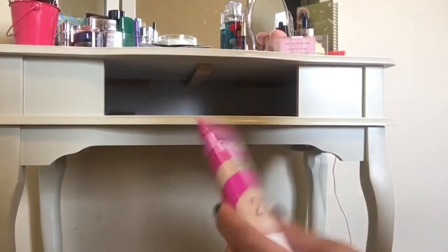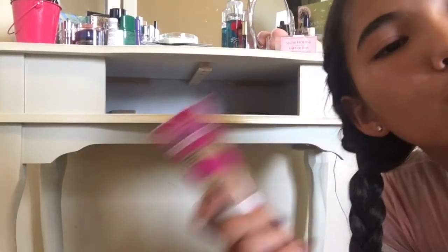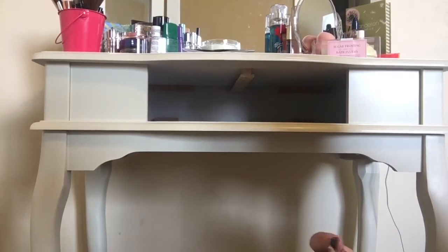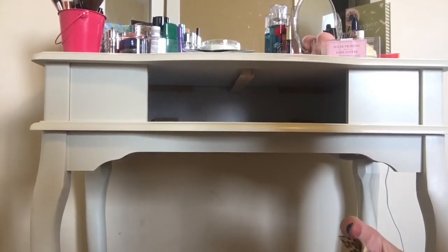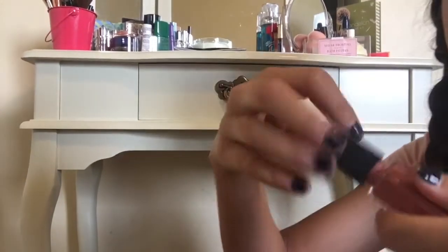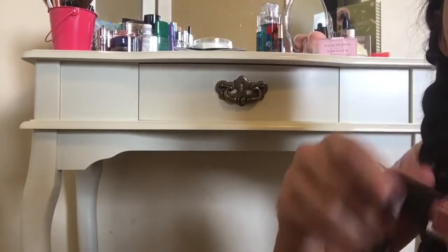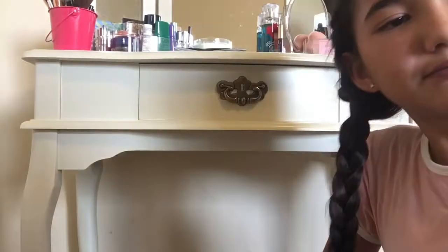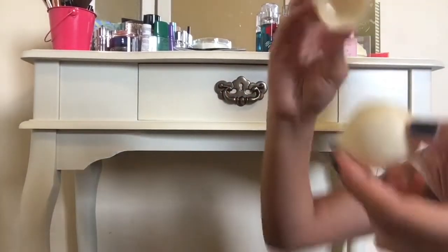Last but not least - this is the CoverGirl Ready Set Gorgeous Foundation in the shade 210 or medium beige. This is too light for me - if it was a shade darker it would be okay, but it's not, so this is a poop. I also kept the Too Faced Cadiz Eyeshadow Box because it's my first Too Faced product and I want it to be memorable. I totally forgot about this but it was the Maybelline Vivid Matte Liquid Lipstick in the shade New Flush - which is too pink and I don't like the formula, so I'm giving it to my friend. No bad germs that will kill her.